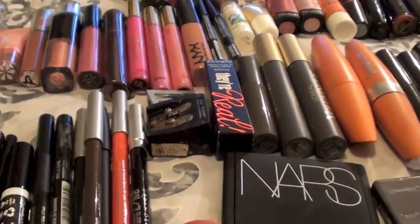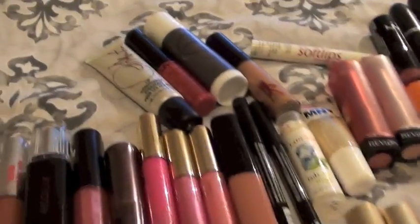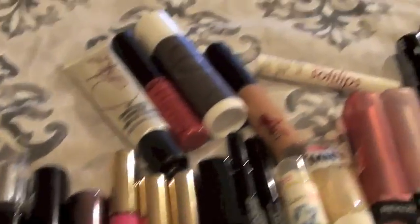Alright Dolls, so let's get started. We're going to get started up here with the lipsticks, lip glosses and the chapsticks. This is just going to be a really quick overview.